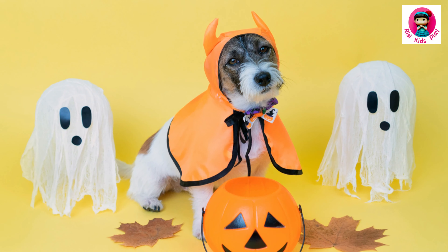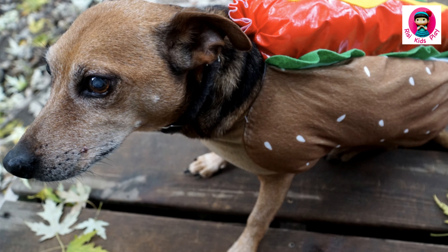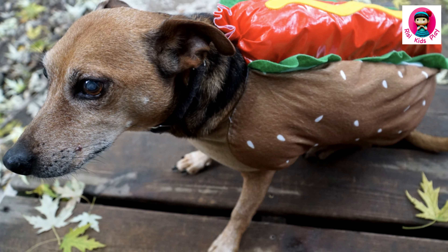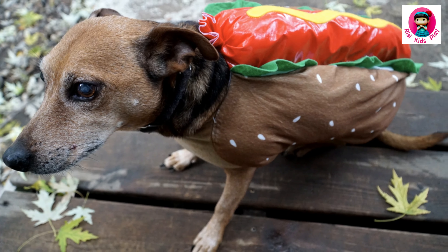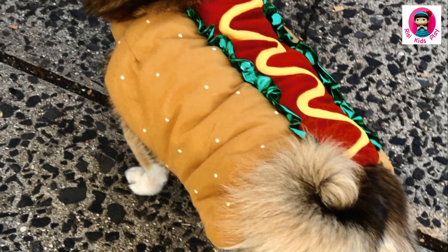Have you ever looked at your dog and thought, you would look really cute as a giant sausage? No? Just me? Well, the hot dog costume is a thing, and it's glorious. Plus, it's super comfy, so your dog can lounge and eat treats all night.